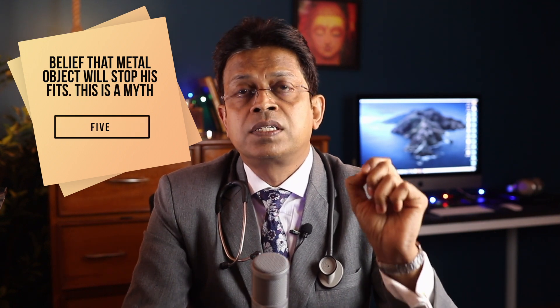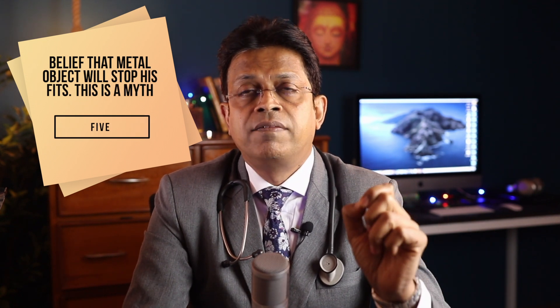Number five: never give any metallic object to hold because he may poke his eyes with that. Number six: time is brain — every minute counts. Act fast, call for help. Arrange a vehicle and shift the child to the nearest stroke-ready hospital with round-the-clock neurocare.